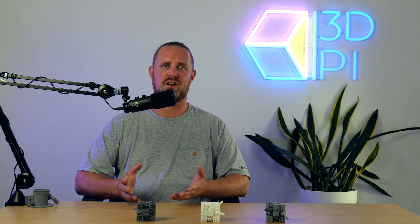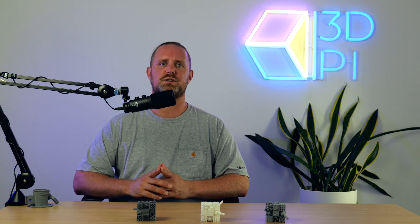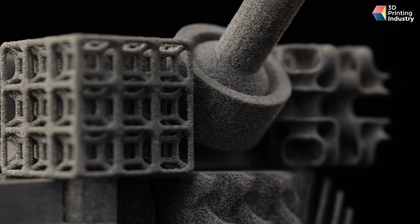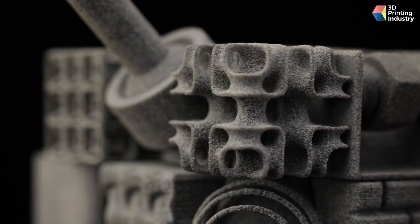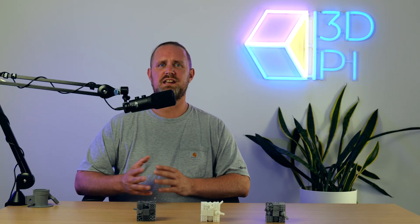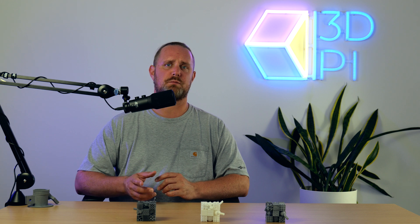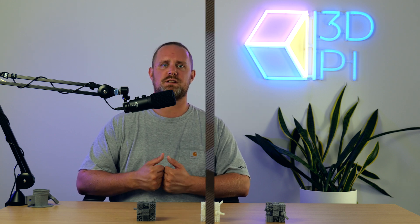Comparing identical cubes between the three technologies, HSS offers the best detail resolution — delivering the finest edges, sharpest corners, and cleanest thin walls. Moving down, the SLS counterparts begin to get a little fuzzier, losing their sharpness and crispness somewhat. Finally, it's the MJF variants that are the most visually blunt.